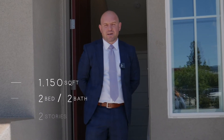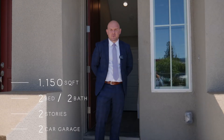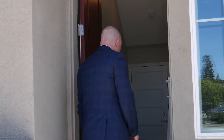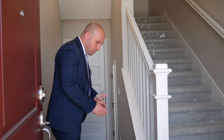Now we're going to tour the other model — a two bedroom, two bath floor plan. This one is 1,150 square feet, two bedroom, two bath, two car garage, and only two stories as opposed to three. Let's walk in.